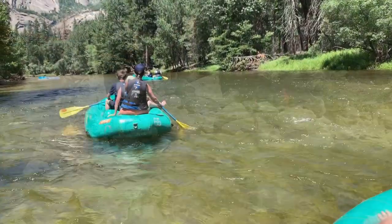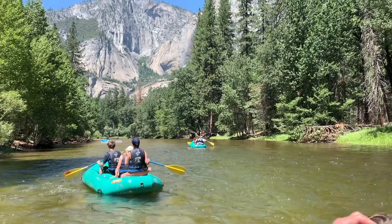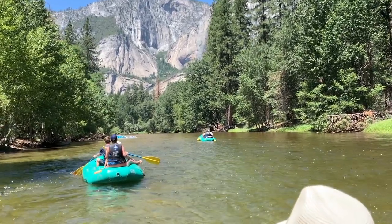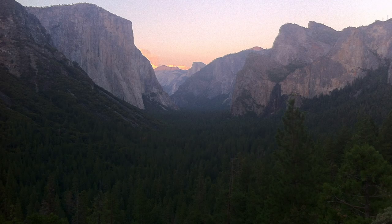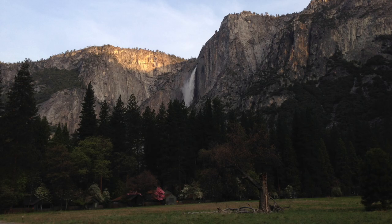That being said, the Merced River is very enjoyable during the summer months for swimming or a relaxing trip in a raft — you can bring your own or even rent one in the park. Even though it's very busy in the summer, if you wake up at the crack of dawn, you can get a few hours of peace and quiet at all of the main attractions before the crowds come out. Starting this year, 2022, between May 20th and September 30th, they will require reservations to drive through the park during peak hours between 6 a.m. and 4 p.m., but it will most likely still be way too crowded in my opinion.